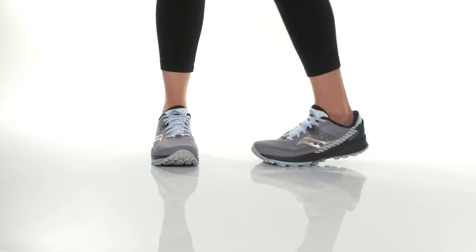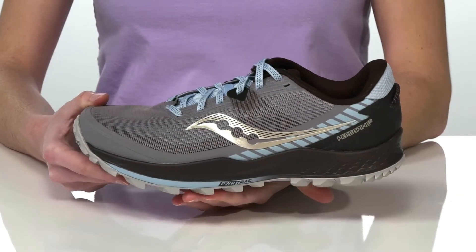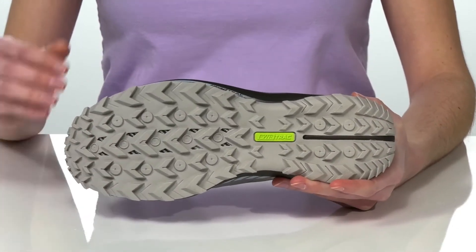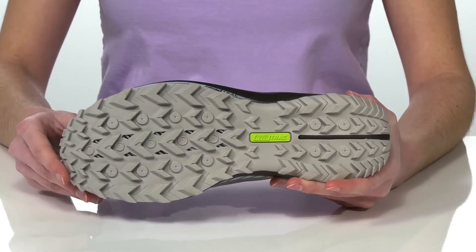This trail running shoe will deliver an aggressive and responsive ride. They feature the Powertrack cushioning in the midsole for shock absorption, and the Powertrack lugs on the outsole which will dig into a variety of terrains for superior grip.